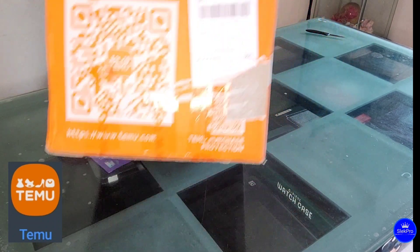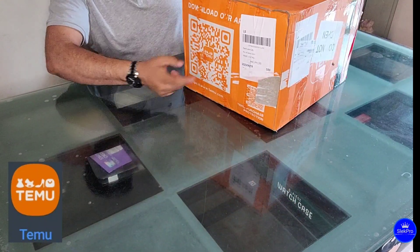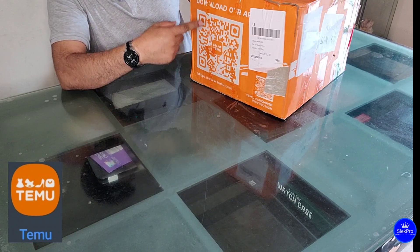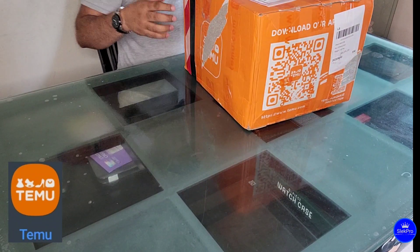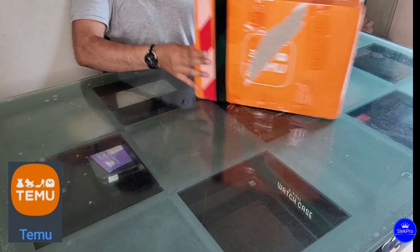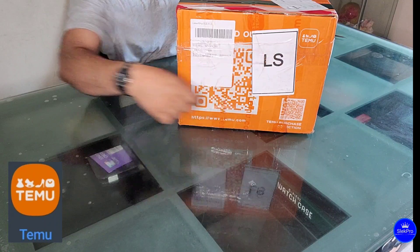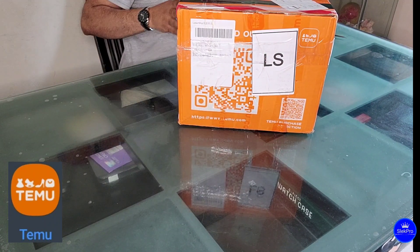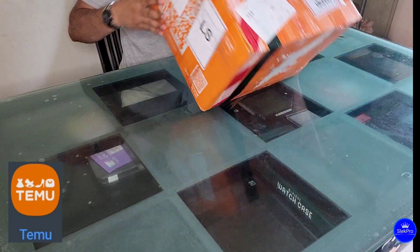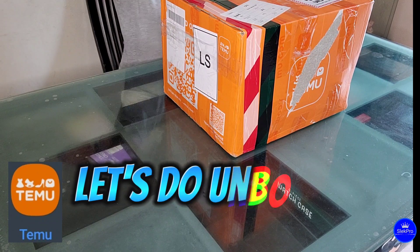Other than that, they have a Temu word port QR code thing we can scan to directly download their app. On the outside you can also see the Temu logo. Now let's see what's inside the box — we're going to open it up and find out.